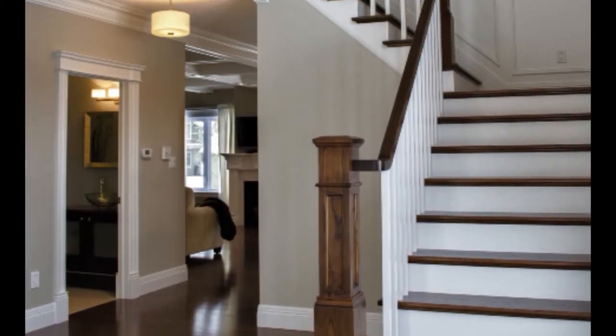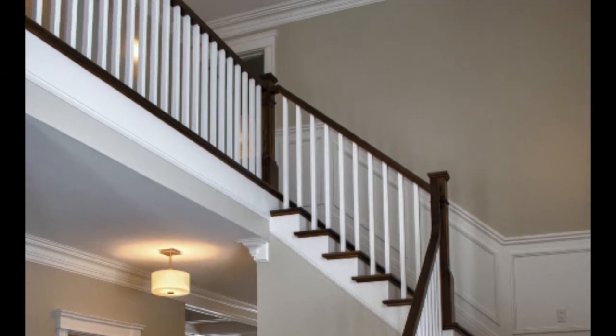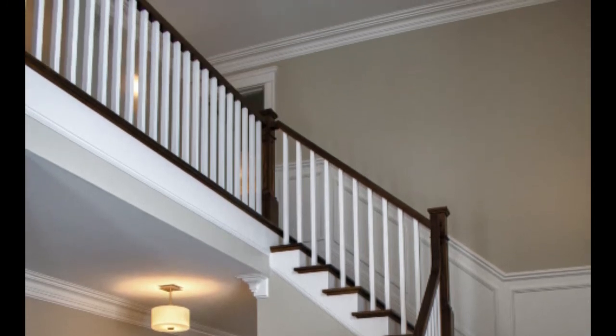When you enter this home, you are greeted by a grand foyer with two-story ceilings and a beautiful hardwood staircase leading to the second floor.